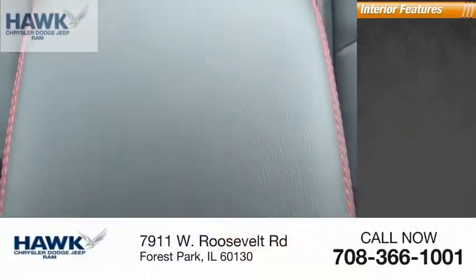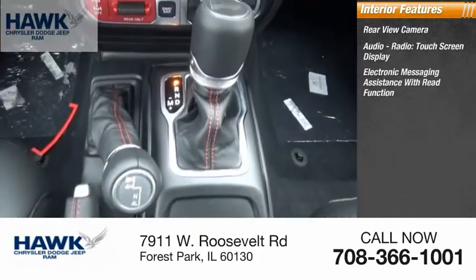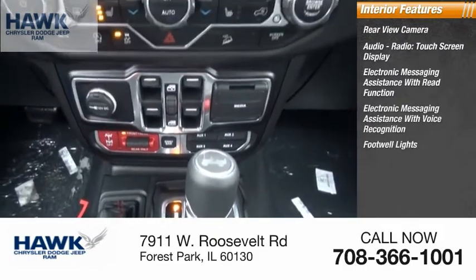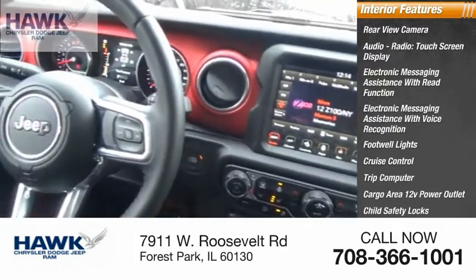Inside you'll find rear view camera, audio radio, touch screen display, electronic messaging assistance with read function, electronic messaging assistance with voice recognition, footwell lights, cruise control, trip computer, cargo area, 12 volt power outlet, child safety locks, and vehicle assistance app.